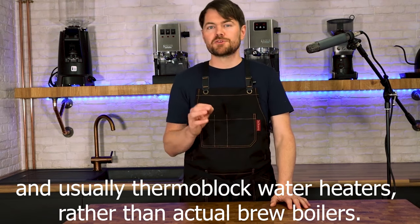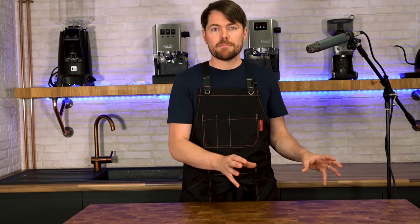Talking in more depth about semi-automatic espresso machines, these split into two types. You've got domestic or consumer espresso machines and then what are known as prosumer, or home barista, espresso machines. The domestic or consumer espresso machines tend to be up to around £200–£300, and they have 15-bar pump pressure and pressurized baskets — the majority of these sub-£200 consumer espresso machines have 15 bars of pressure and pressurized baskets.